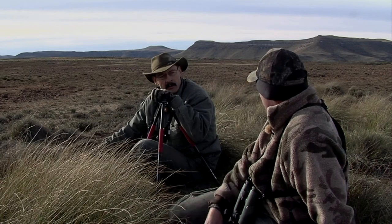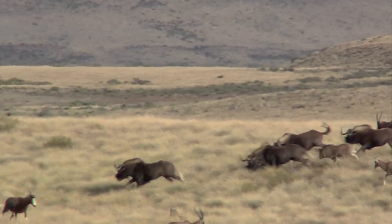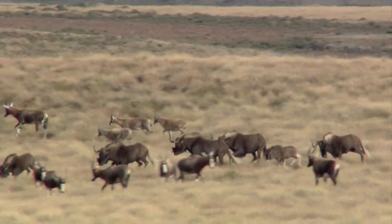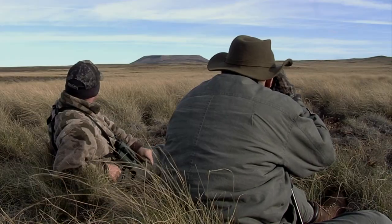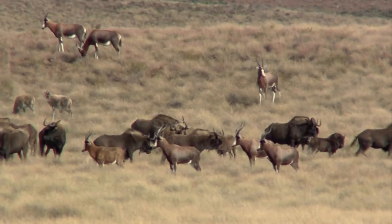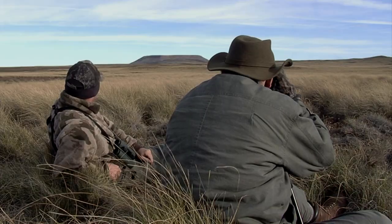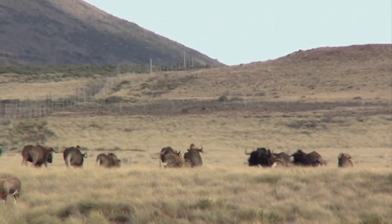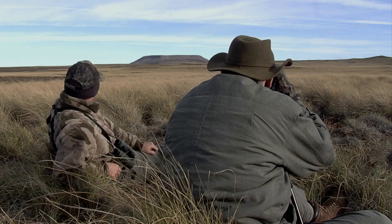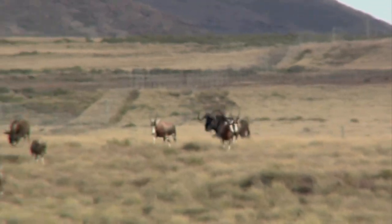Has it all been done on government reserves or private ground? Both — private ground and government reserves — everyone has worked very well together. Look at them flip their tails, chasing those blesbok. There goes a bull in the front. They're called the clowns of the plains — you'll see them just run in circles, that's what they're doing. They're coming!